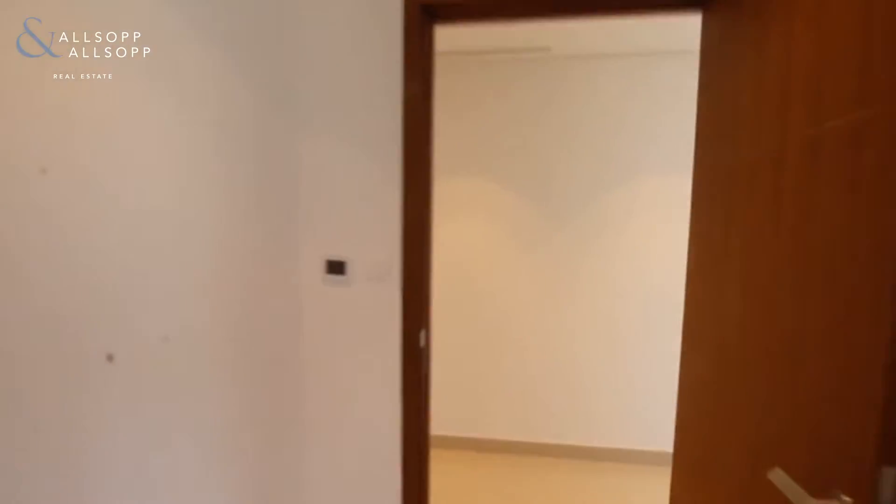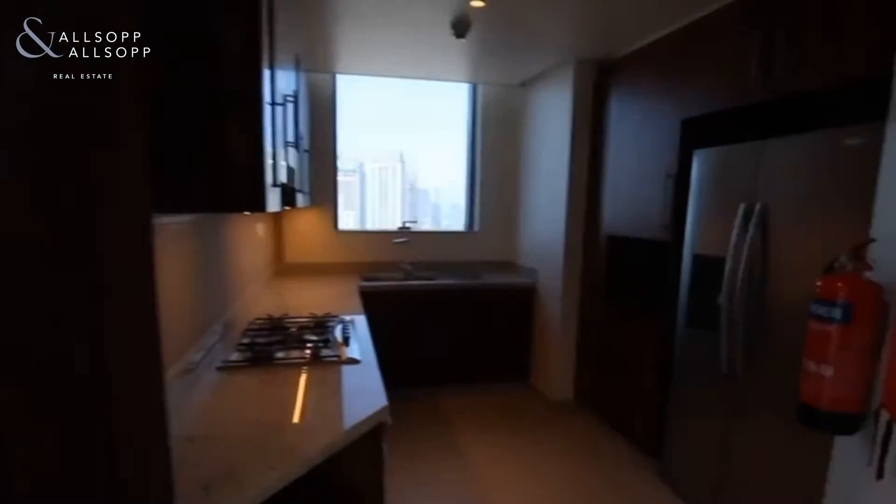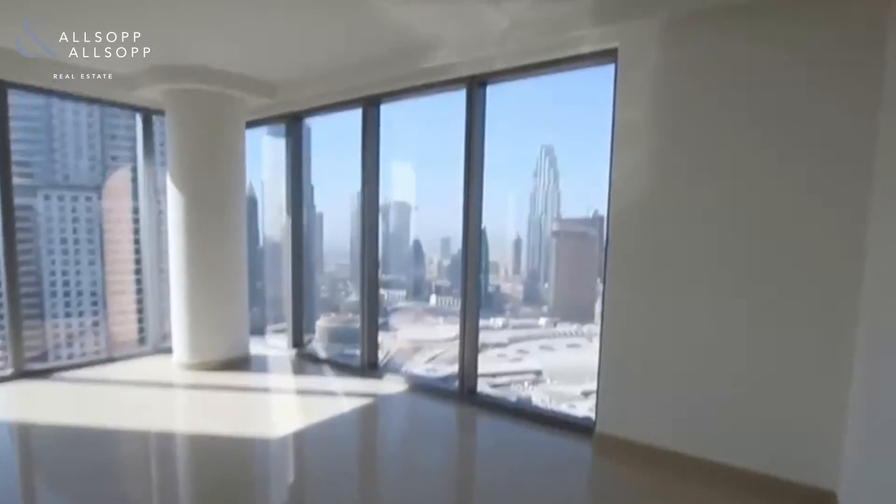Coming through back into the main lobby, you then enter into the very bright and spacious living area. Here is your built-in kitchen which does have a sliding door, so it can be a closed kitchen also.